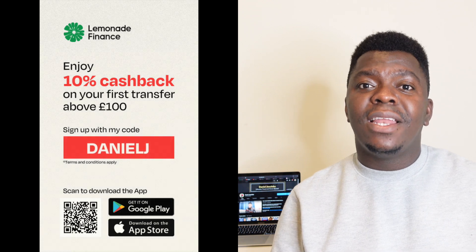If you've already got the Lemonade app, you can use my referral code 'Daniel J' and also get the 10% cash back on your first transaction. If you're not in the UK or Canada, don't worry — Lemonade will be launching in the US and many European countries in the next few months, and I'll be the first to let you know when that happens. Lemonade is fast, easy, and completely free when it comes to sending money to Africa.